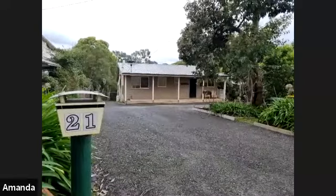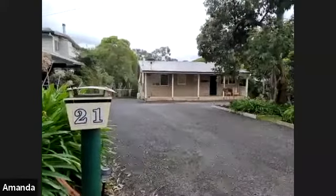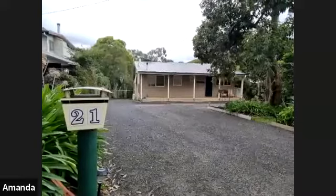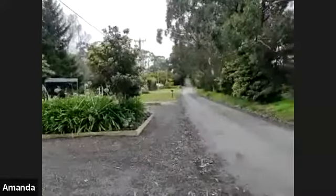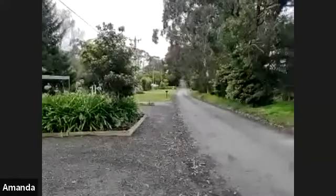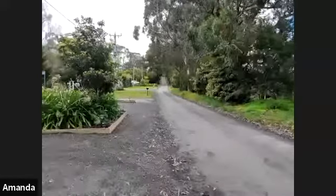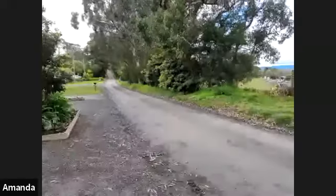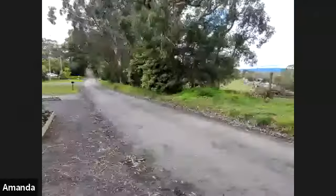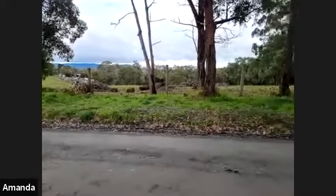This property is located in Yarra Junction on Timberline Drive. The Yarra River is approximately 800 meters down the end of the road, so you just walk down this beautiful dirt road and you can reach the Yarra River, which is a fantastic place. On both sides of the property there are houses, and over the other side it is pastoral land.